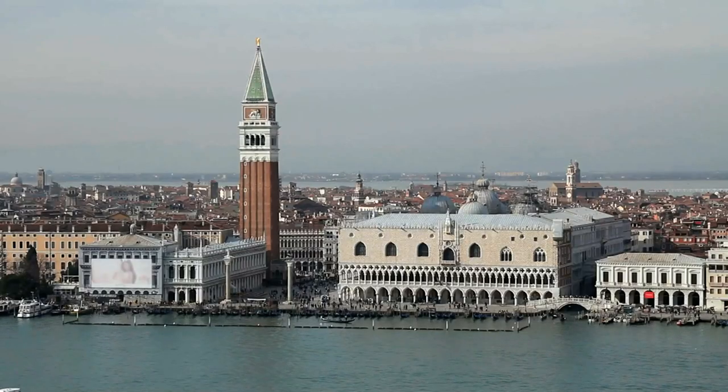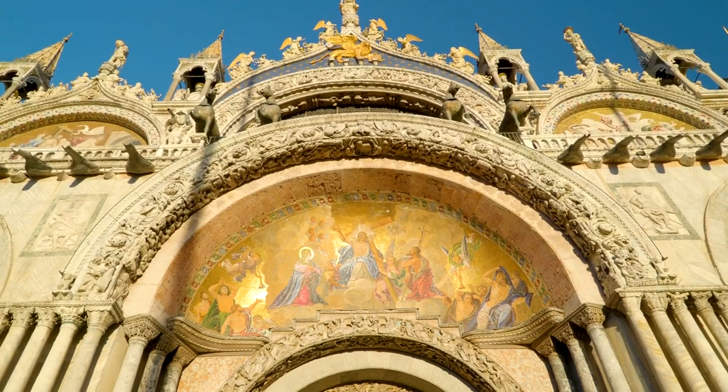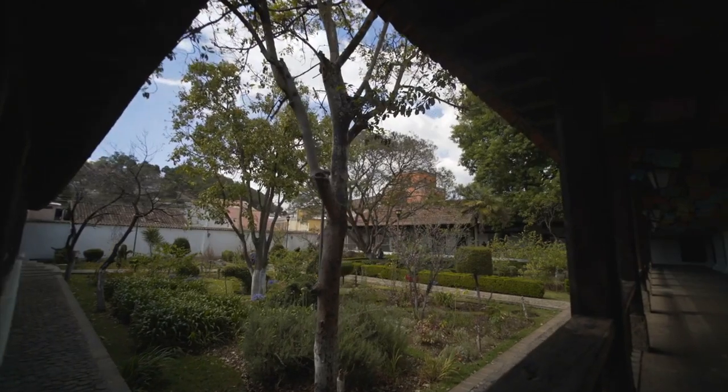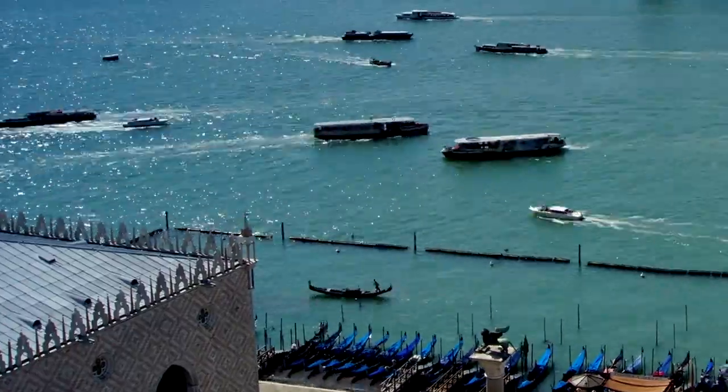Church of San Zaccaria. Admire the beautiful Renaissance facade of this church, located near St. Mark's Square. Take in the intricate details of the portal and sculptures, including the stunning Madonna and Child above the entrance. Explore the exterior courtyard where you'll find ancient tombs and a peaceful garden.